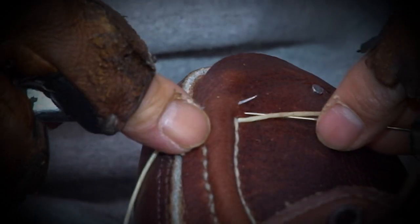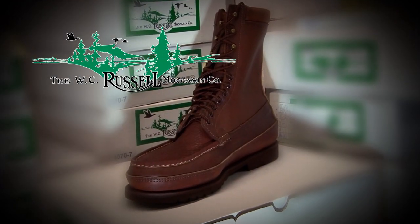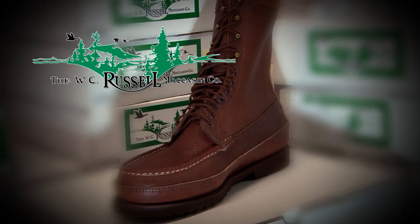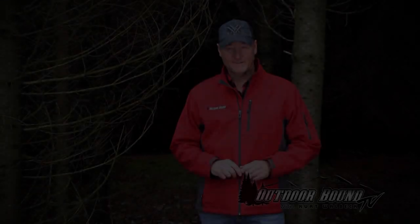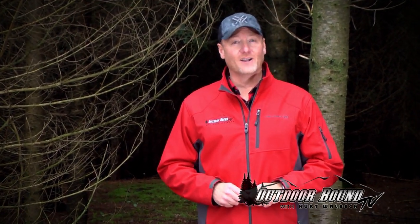Outdoor Bound TV is brought to you by the W.C. Russell Moccasin Company and Golden Hawk Canoes. That wraps up our final episode on our ice fishing tour across Canada. We hope that you've picked up some tips and techniques, as well as some great go-to locations for the next time you plan a trip north of the border. We hope you'll join us again next week, when we'll bring you more great hunting and fishing action from around the Midwest, around the nation, and around the world, right here on Outdoor Bound TV.